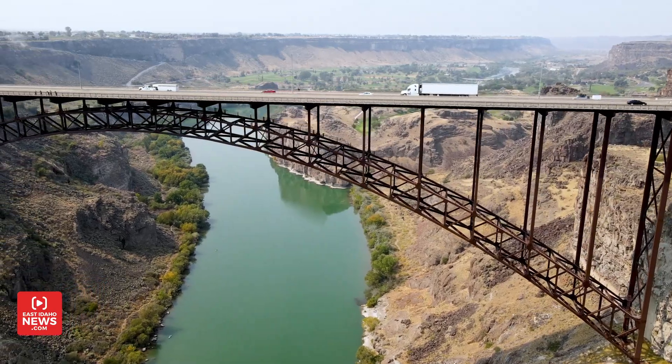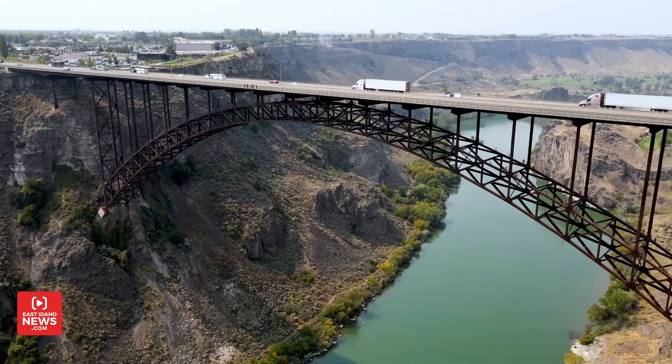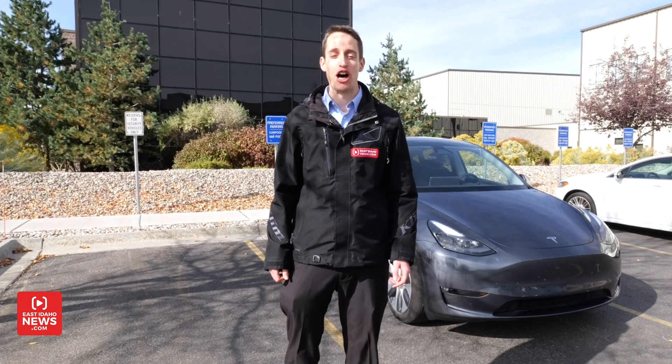Today, more than 4.5 million electric vehicles are on American highways, roads, and infrastructure. INL is on the cutting edge of developing the electric vehicles, batteries, and infrastructure for the transportation of tomorrow.